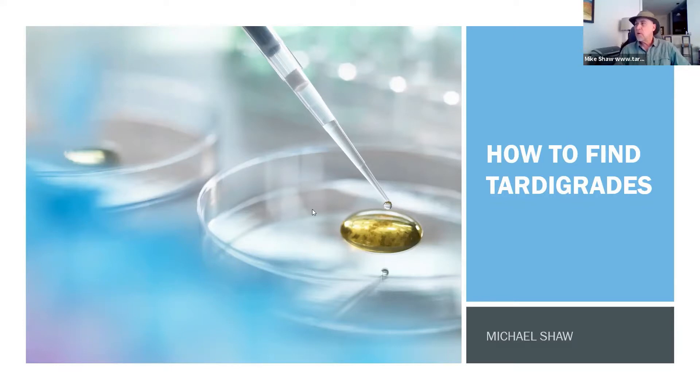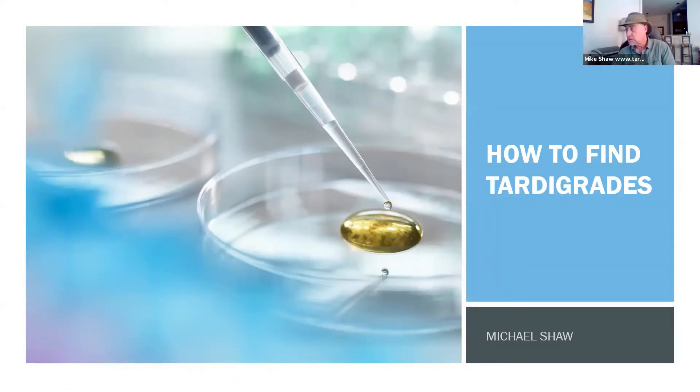Here we go. This is just a quick overview of what you would need in order to find tardigrades in your backyard. Tardigrades are microscopic creatures — they're very tiny. Now they can be as large as one millimeter in size, which is very big when it comes to microscopes. Usually when we look at something under the microscope, it's way, way smaller than a millimeter in size. So tardigrades really are pretty big under the microscope.